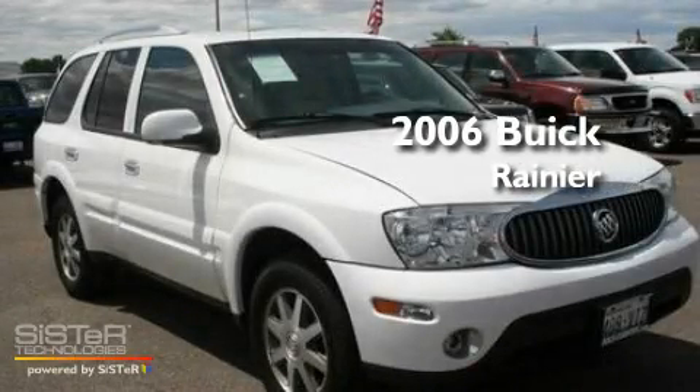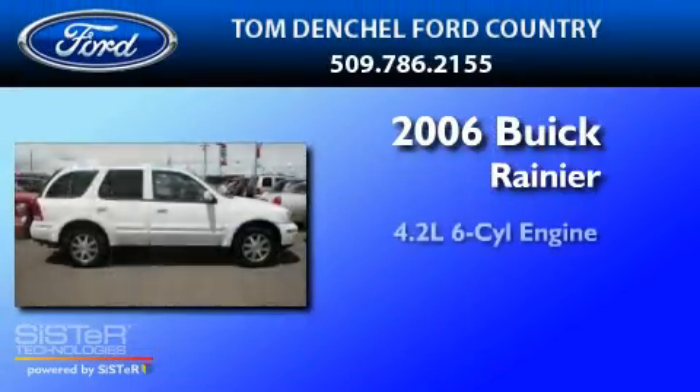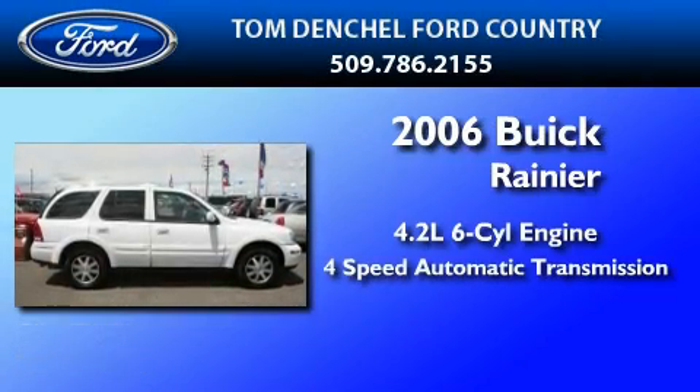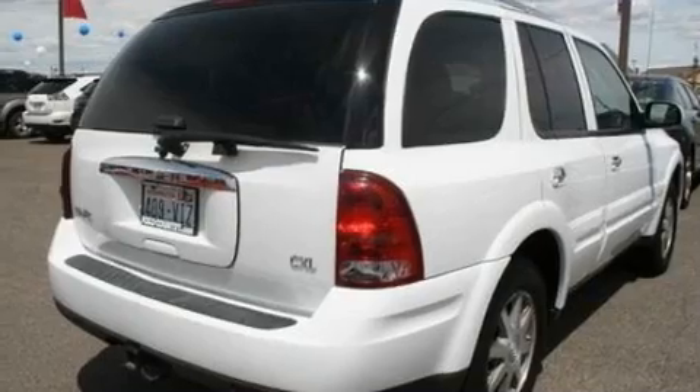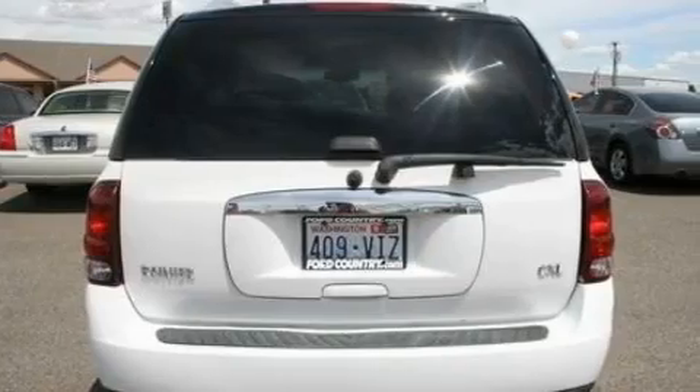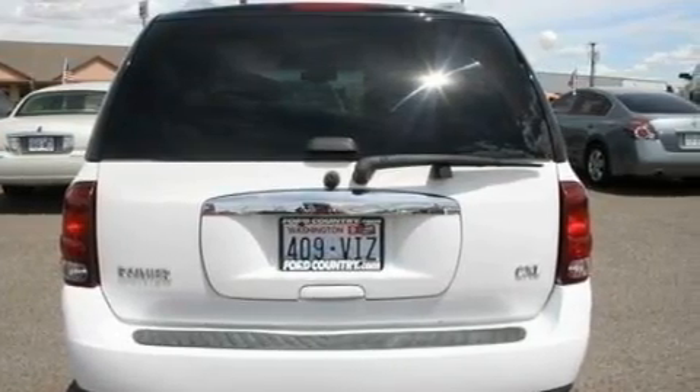This is a 2006 Buick Rainier. It has a 4.2-liter six-cylinder engine and a four-speed automatic transmission. Its top features include memory settings for the driver's seat positions, so you can recall your favorite position with the push of one button.